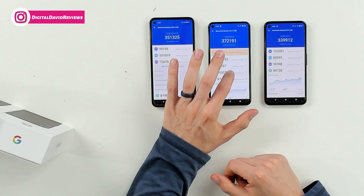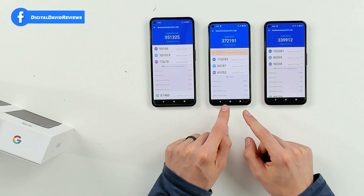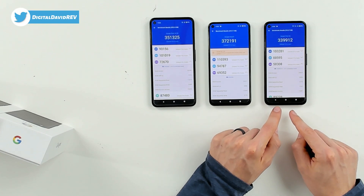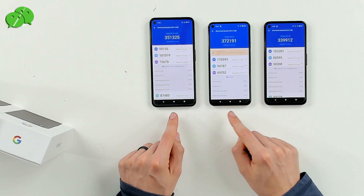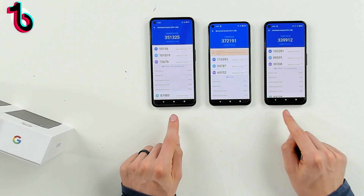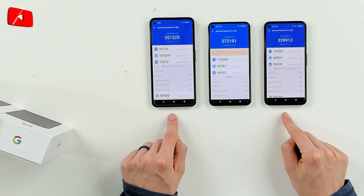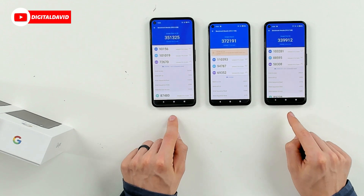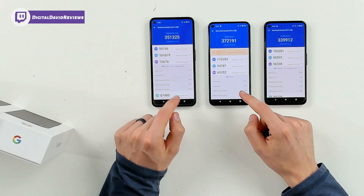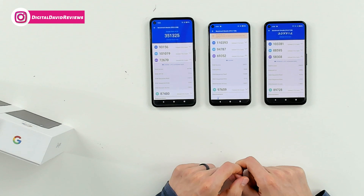Now let's go to memory. You can see the memory scores: 72,670 for the 4a 5G, versus 69,352 for the Pixel 5, versus 58,38 for the Pixel 4a. The Pixel 5 has more memory — 8 gigabytes — versus the 6 gigabytes found in both the 4a and the 4a with 5G. We're even seeing a performance difference between both 4a devices.